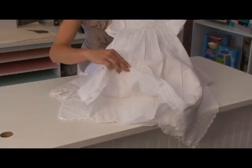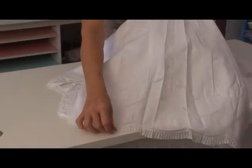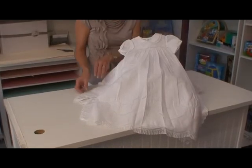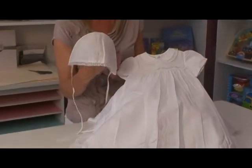The gown includes an underslip as a separate item. It's in a crisp white cotton blend, and the set wouldn't be complete without the perfect simple bonnet.